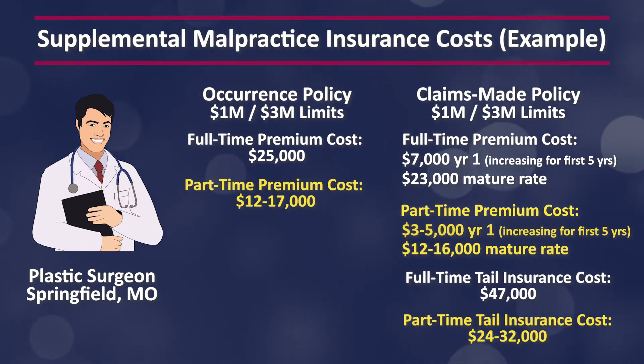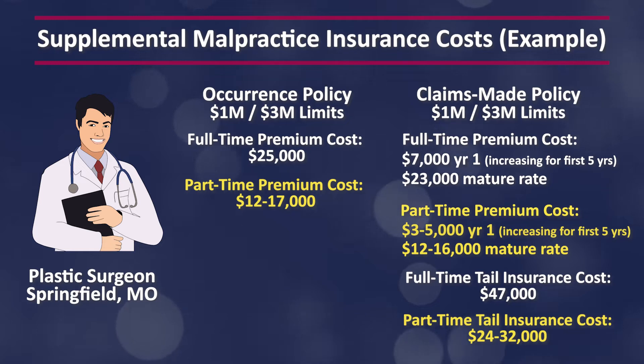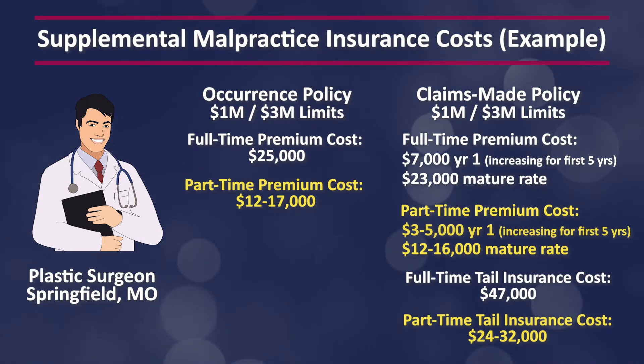If you're working part-time, that range would be closer to $3,500 to $5,000 for year one and $12,000 to $16,000 for the mature premium. Keep in mind the tail cost down the road for the claims-made policy, which is generally two times your mature rate — so about $47,000 for a full-time tail and $24,000 to $32,000 for a part-time tail.